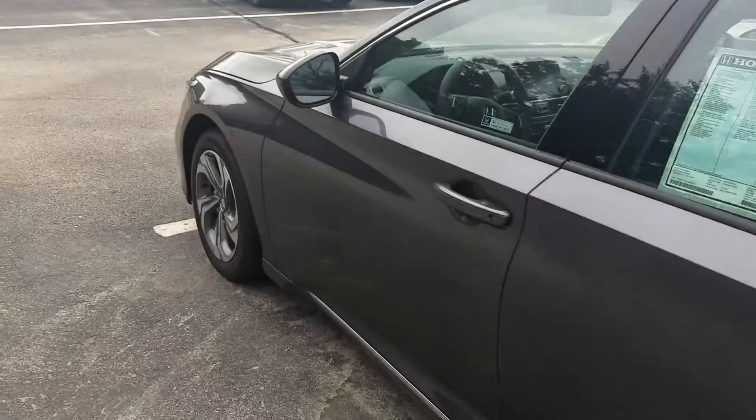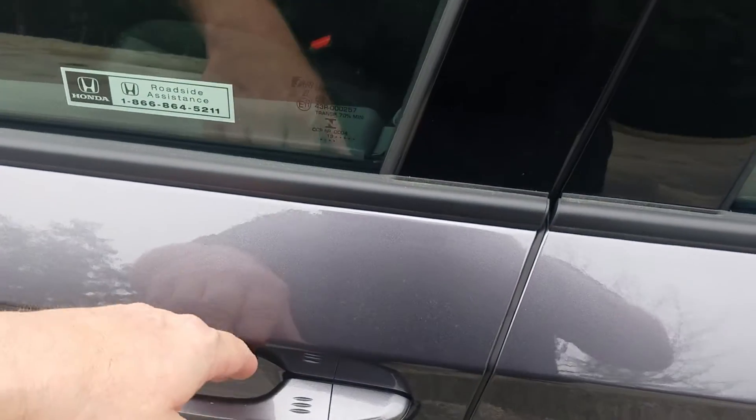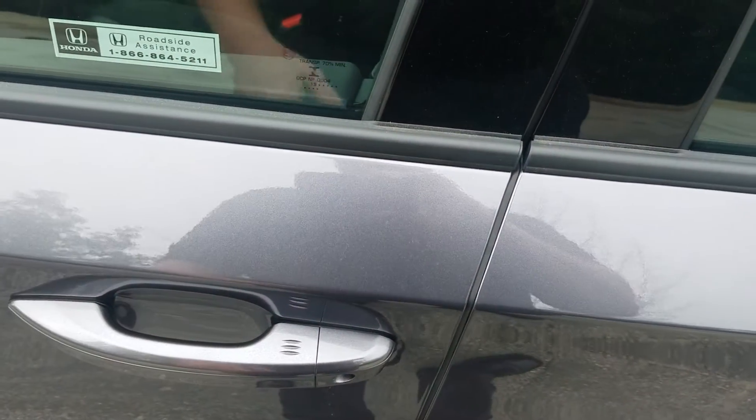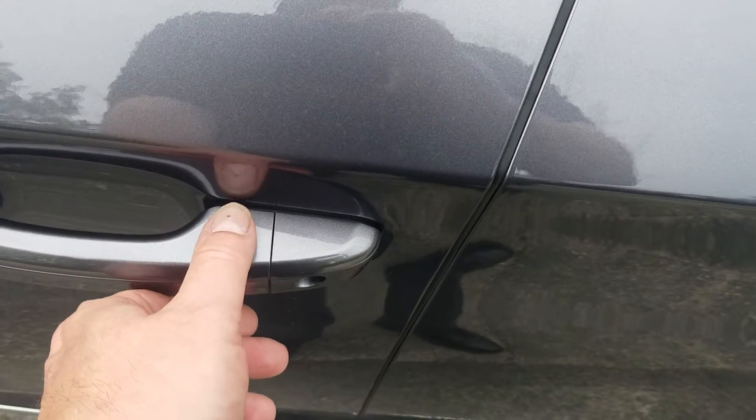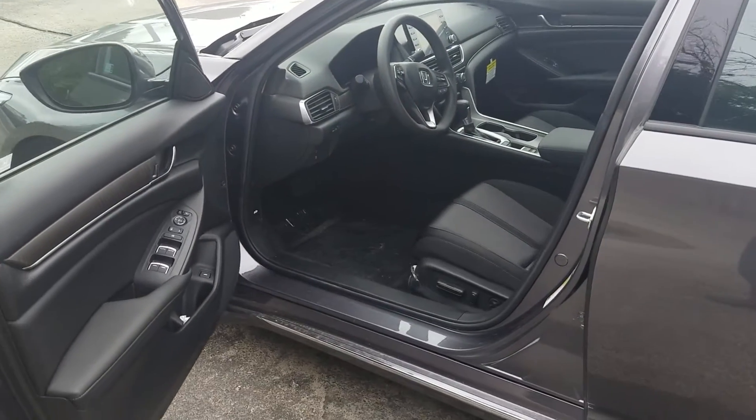We do have a complete keyless entry system. So long as the keys are in your pocket, purse, or backpack, you just put your hand in the handle and everything unlocks. Conversely, you just run your finger across here and everything locks. You can also simply walk away from the vehicle and it will lock up for you.